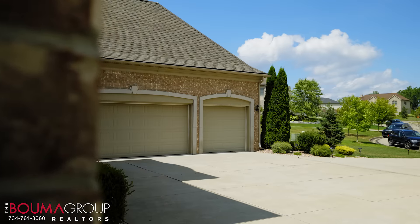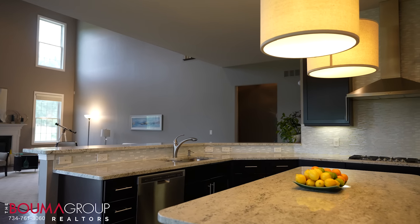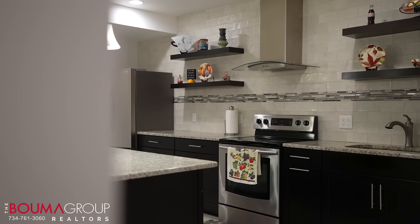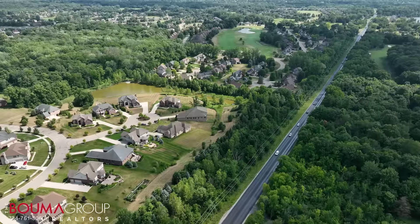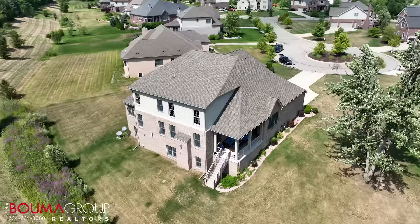We've got five bedrooms, two of which are primary suites, and five and a half bathrooms — every bedroom has its own bathroom. The house has four garages and two kitchens: one on the main floor that's to die for, and a secondary kitchen in the lower level. The house is located on a cul-de-sac so it's very private, and it backs up to a nature area overlooking the woods and a pond.